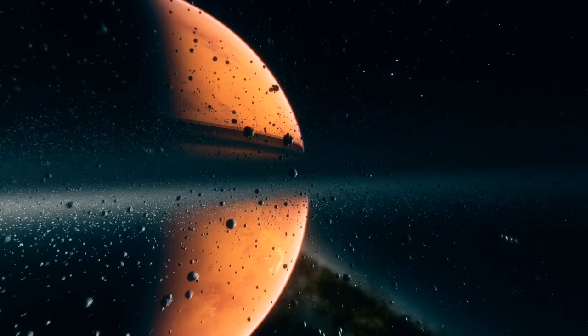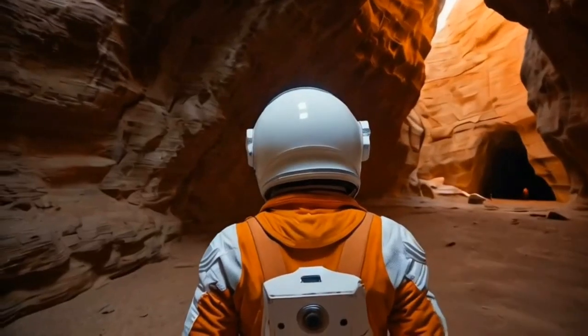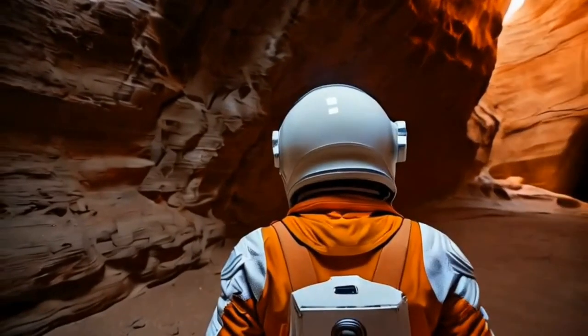Welcome back to Mind Games, the stock knowledge quiz by Let's Learn Kids. Our topic today is our solar system. Let's get started!